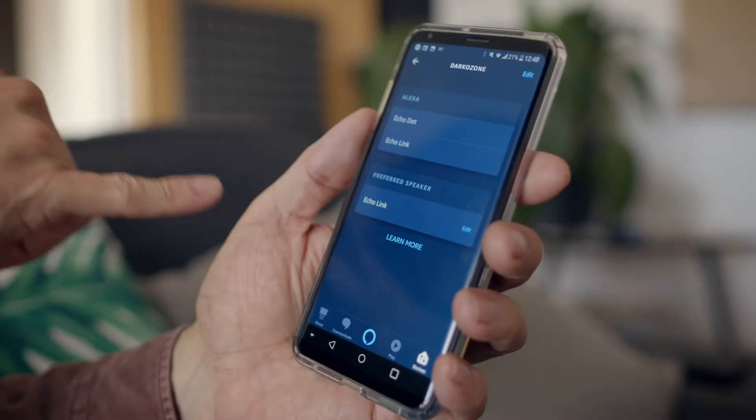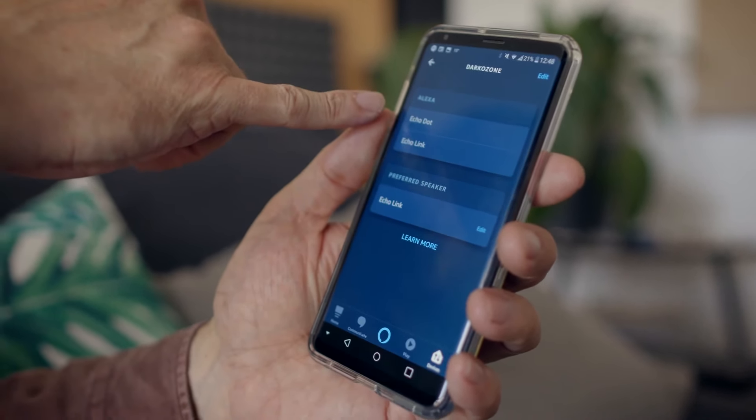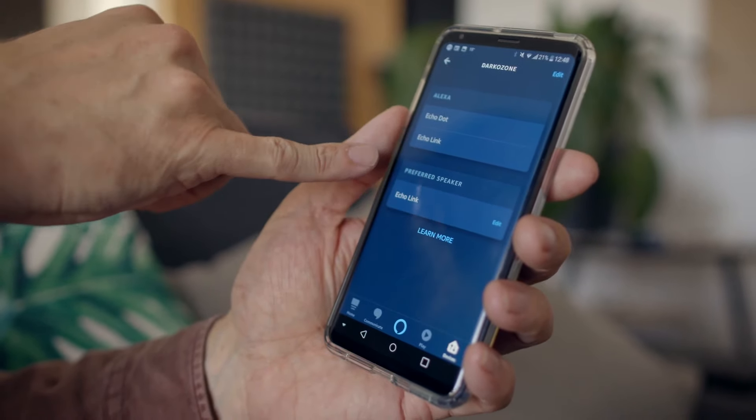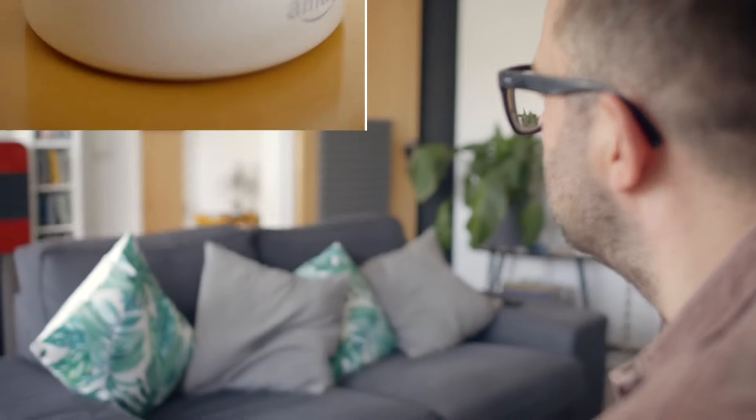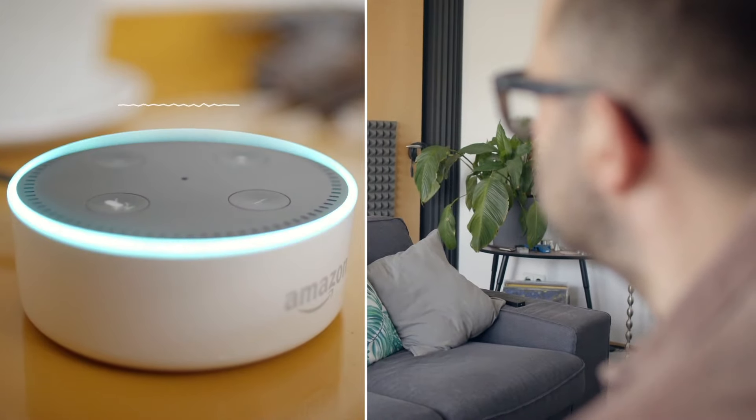The way I use these two is: I talk to the Echo Dot, and the Echo Dot tells the Link to play music through my DAC, through my amp, and then through my speakers. I've set up a zone where the Echo Dot receives voice commands and the Echo Link plays back the music — the preferred speaker is the Echo Link, but voice responses still come from the Echo Dot. Alexa, play the album The Soft Bulletin by The Flaming Lips. Playing The Soft Bulletin by The Flaming Lips from Spotify.